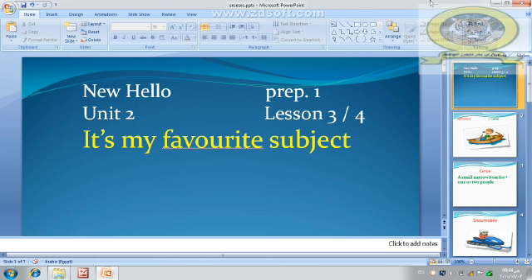It is my favorite subject. First, subjects are like English, Arabic, social studies, computer studies, science.